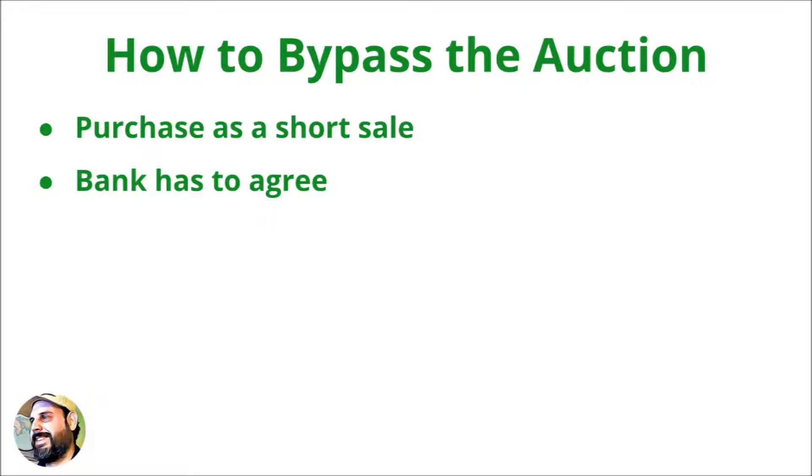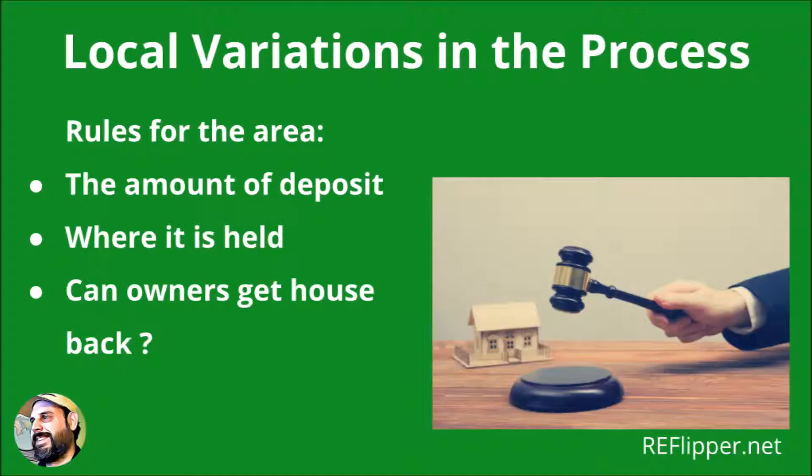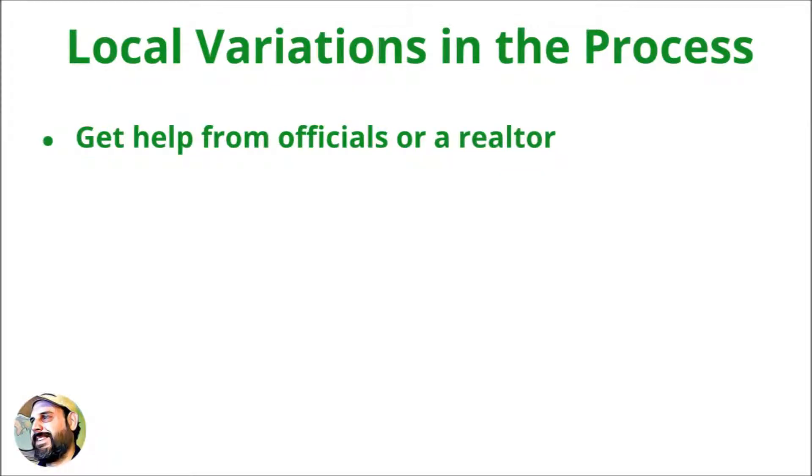A buyer can purchase the owner's title insurance policy to make sure the house is free of liens. A home inspection should follow to check for needed repairs. This will allow plenty of time for the buyer to line up needed financing. Be aware of local variations in the house foreclosure auction process. Buyers should research and learn the rules for their area before attending a foreclosure auction. State and local governments have unique processes set up, which typically include the bidding process, the amount of deposit, where the auction is held, and whether the homeowners can get their properties back after the sale. Officials at the county tax department or a realtor experienced with foreclosure auctions can help a buyer with the details of the process in their area.